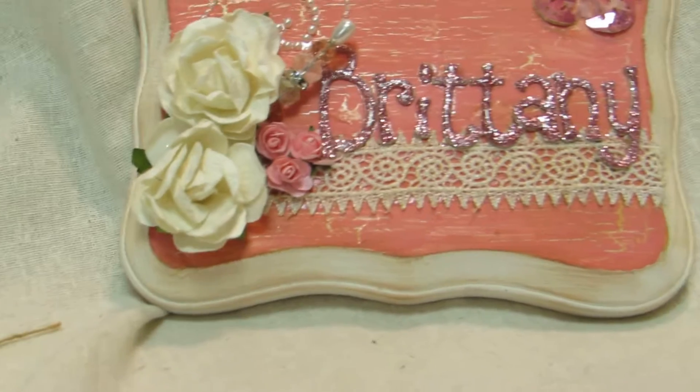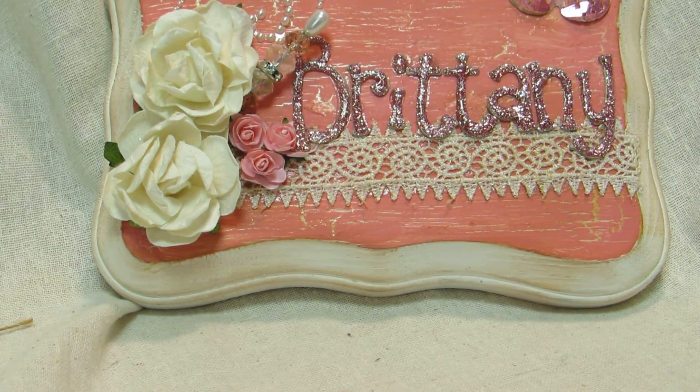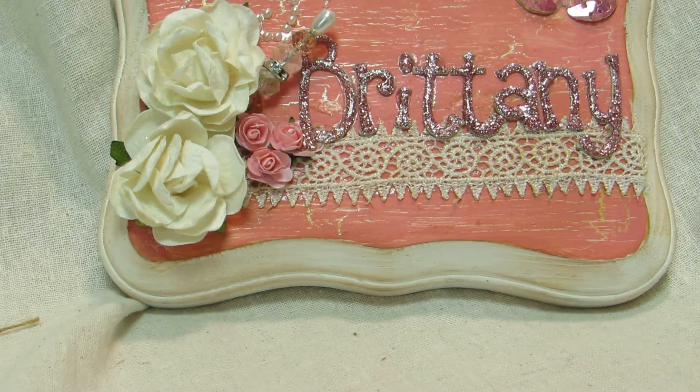Hi y'all, it's Brittany's Creations. I have a haul from Sal Crafters to share with you. I just got it in the mail, already opened it and went through it. I'm going to show you what I got.